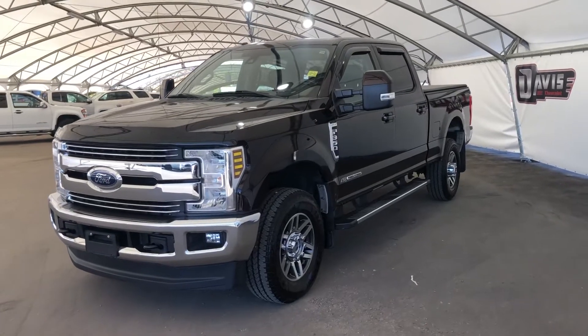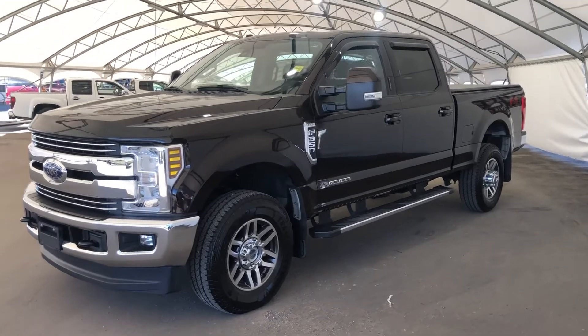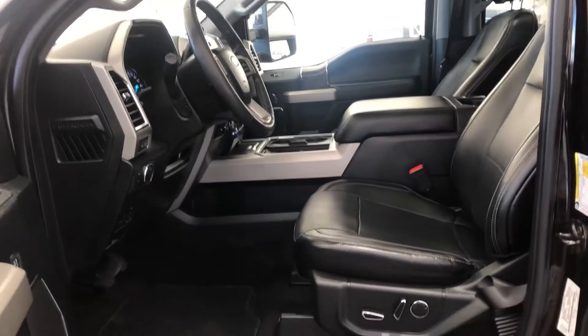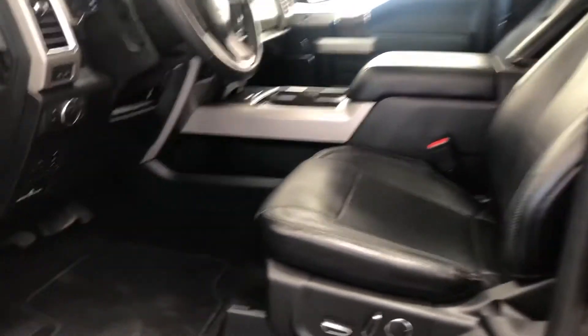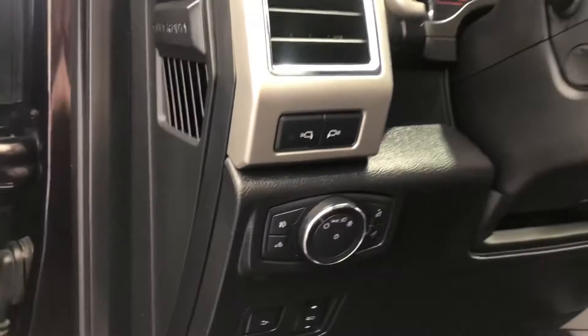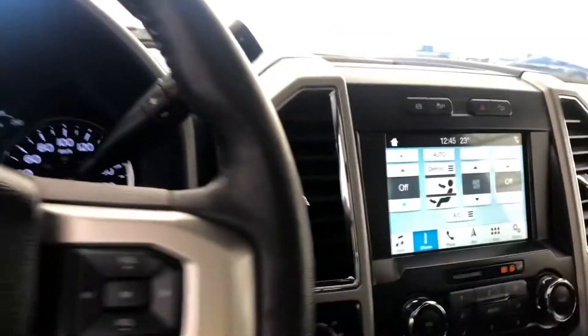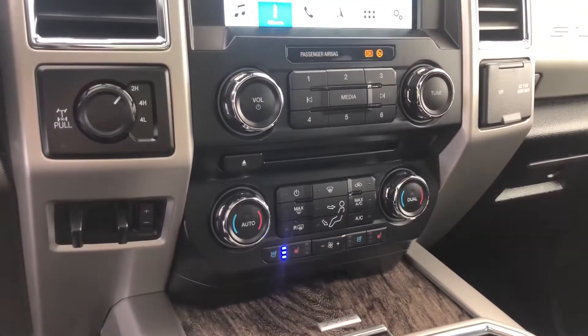Hey everyone, today we're going to be taking a quick look at this 2018 Ford F-350. This turbo diesel workhorse comes with leather heated as well as cooled power seats, your power options, your steering wheel, cruise and audio controls, your Ford infotainment system, and the rest of your power options.